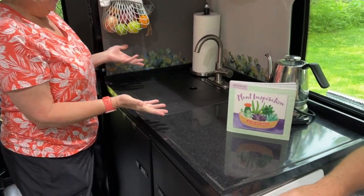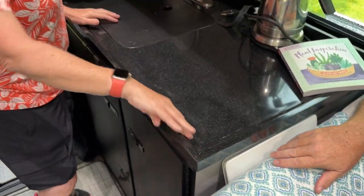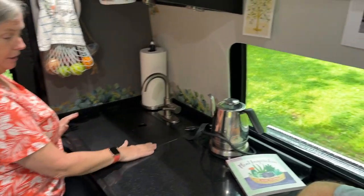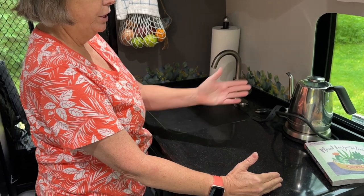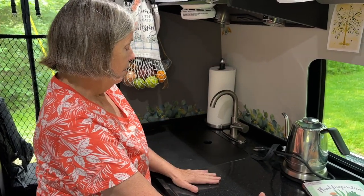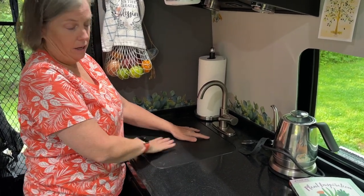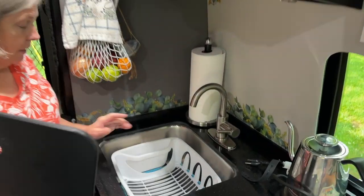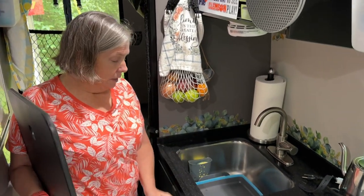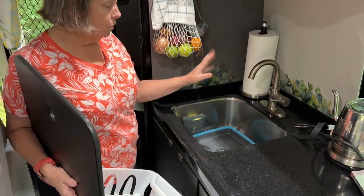The galley has a Corian sunken countertop with a nice beveled edge. There's space for a teapot or the induction cooktop that comes with the van — it fits perfectly and plugs in right there. The cover can be used as a chopping board, a hot pot trivet, or counter space. Lifting it up reveals a nice-sized stainless steel sink. We have a collapsible sink too, which is one of our ten favorite things.